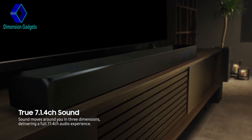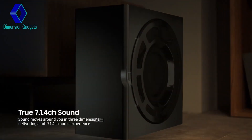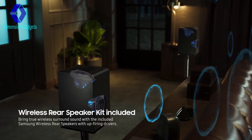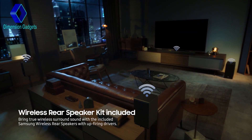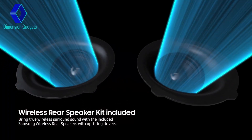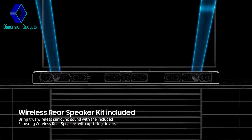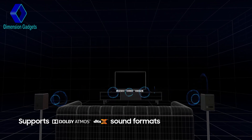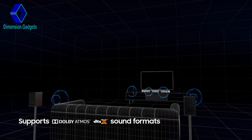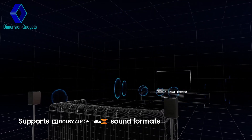Three front plus two side-firing channels, deep bass provided by a dedicated woofer, two wireless rear sound speaker kits with two up-firing channels, and two additional front up-firing channels maximize the surround sound effect. All these support Dolby Atmos and DTSX sound formats, providing a richer, more cinematic surround sound experience at home.